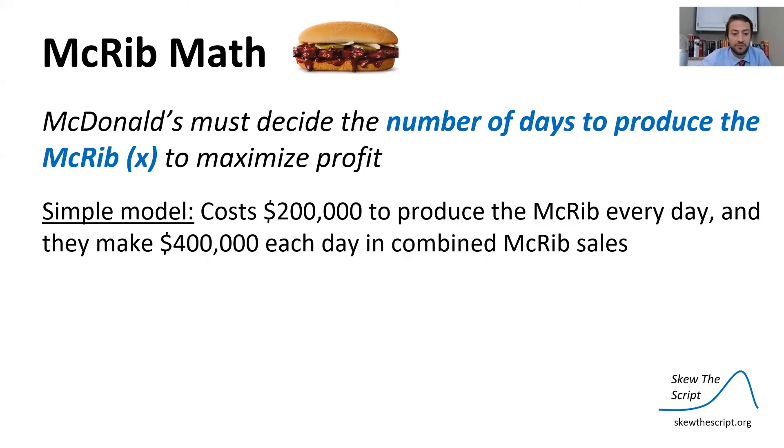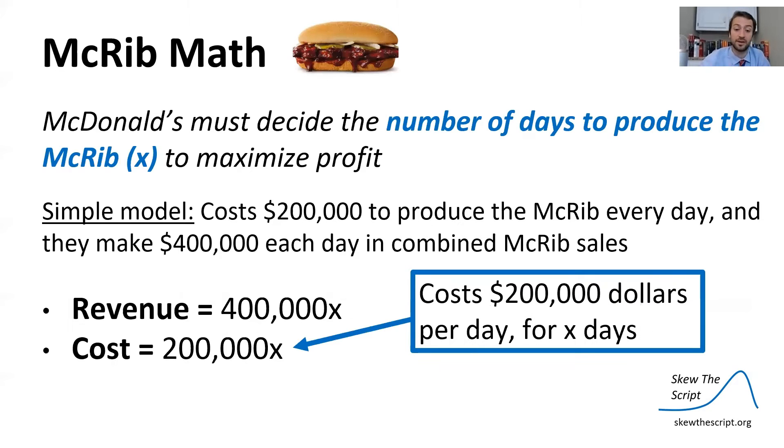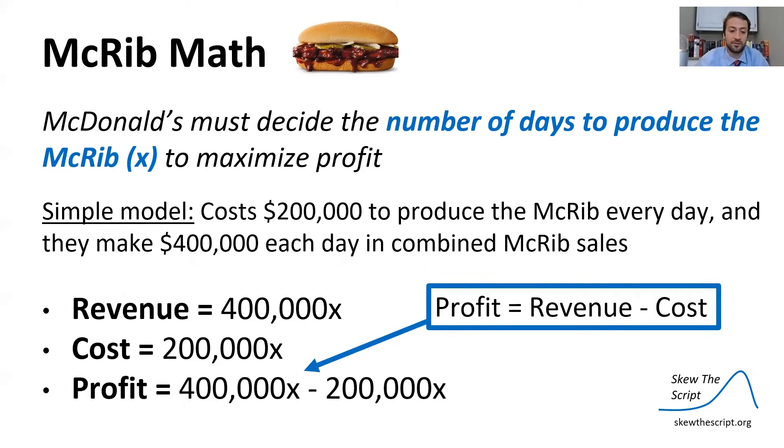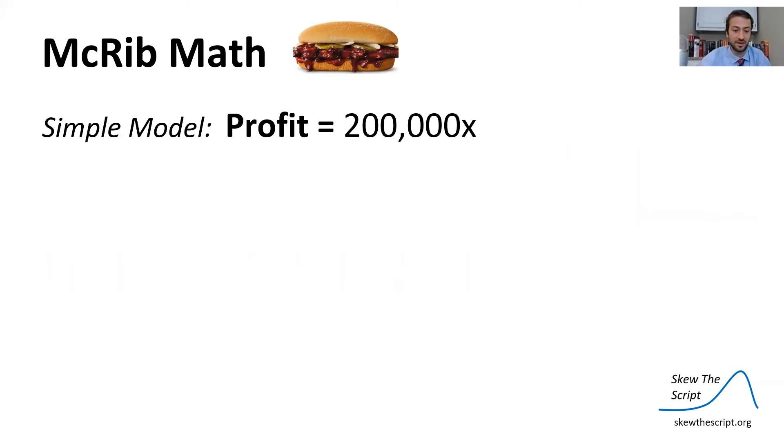Let's create a simple model. Say it costs $200,000 a day to produce the McRib for all of McDonald's, and McDonald's makes $400,000 every day in combined McRib sales. Revenue is simply $400,000 times x, and cost is $200,000 times x. So profit — revenue minus cost — is just $200,000x.